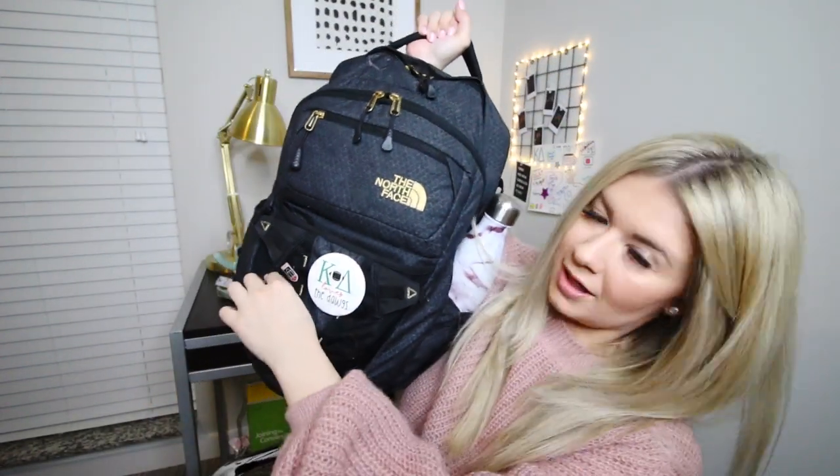So this is the backpack I've been using. I have designed my own backpack and I love it — I use it for traveling all the time — but I feel weird using my own backpack design on campus. So I use this North Face, which I also used in my senior year of high school. It is huge. I've got a Kappa Delta pin, a UGA pin, and a savage pin on it.